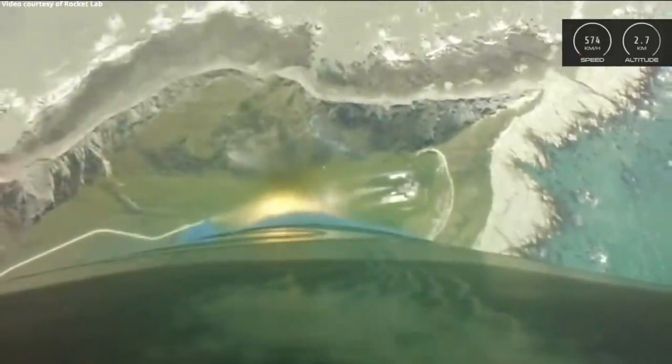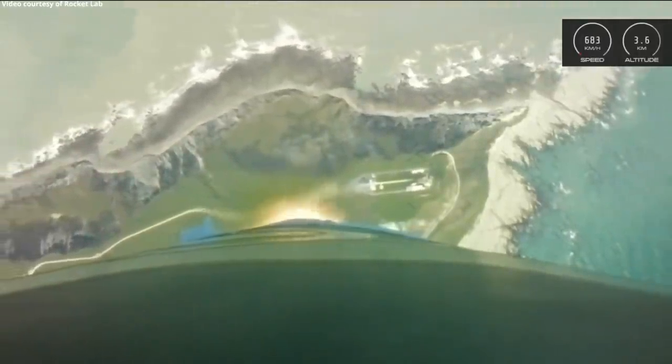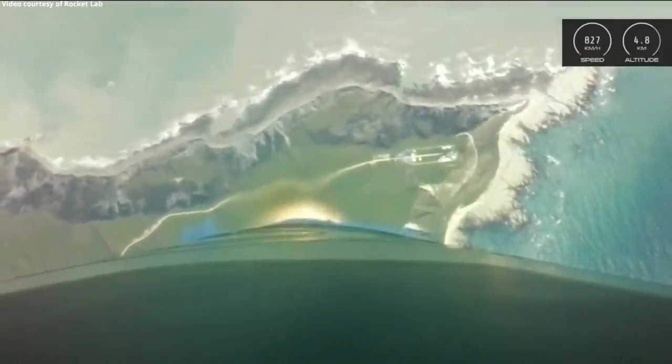The forces against the rocket are increasing as Electron travels through the Earth's atmosphere. Soon we'll approach the point where forces are at their strongest, otherwise known as max Q, or maximum aerodynamic pressure. So let's check in on Electron's performance.